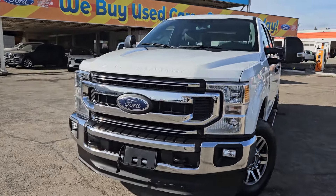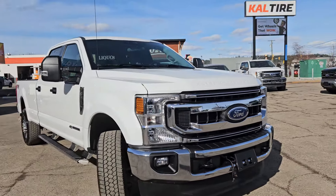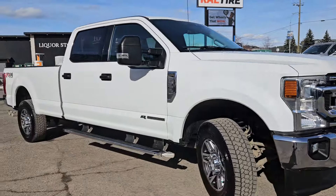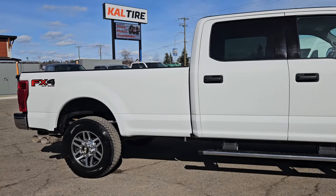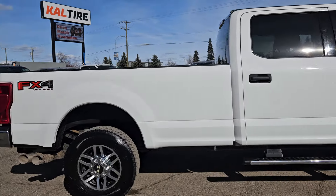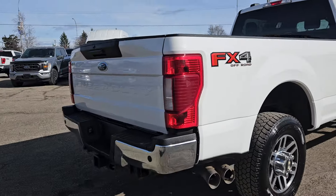Hello, this is Emily coming at you from Prince George Ford, and today we are looking at the 2020 Ford F-350 XLT. Coming in this nice white coloring, this vehicle is powered by a 6.7 liter V8 Power Stroke turbo diesel engine and has four-wheel drive capabilities.